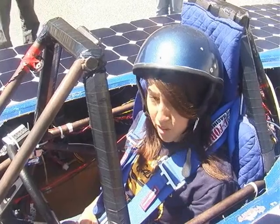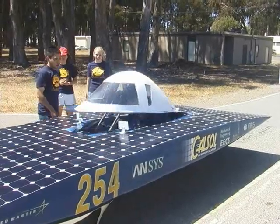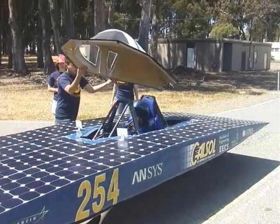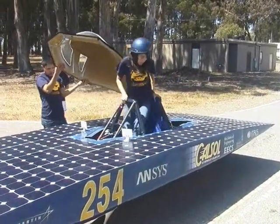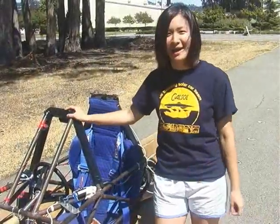We have to do a test called egress, which is a race requirement. We have to be able to exit the car in 10 seconds — in case the car flips over or the batteries catch on fire. We want to be able to escape in time. The top speed is 50 miles per hour.